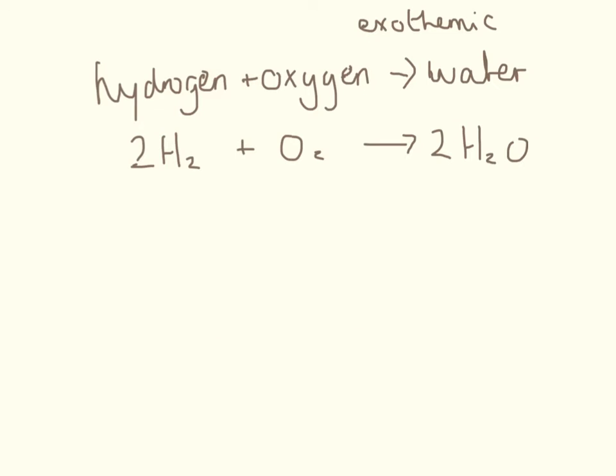So hydrogen — the really good thing about this is that the only product we get out of it is water. Water is not a gas that contributes to climate change; it's clean. We have hydrogen, react it with oxygen, and we get water — it's fantastic. And because this reaction is so exothermic, we get a huge amount of energy out at the same time.